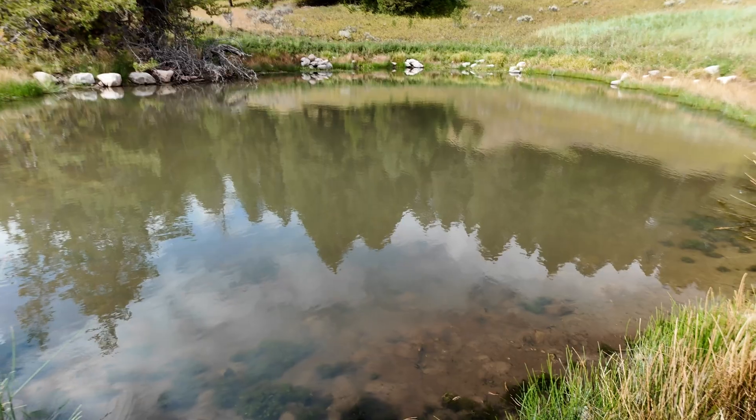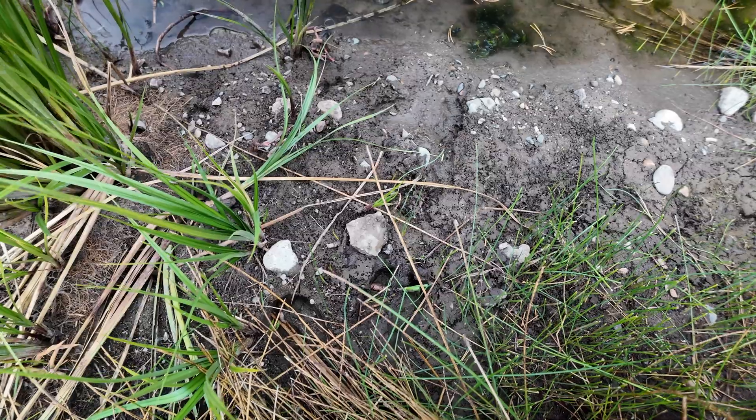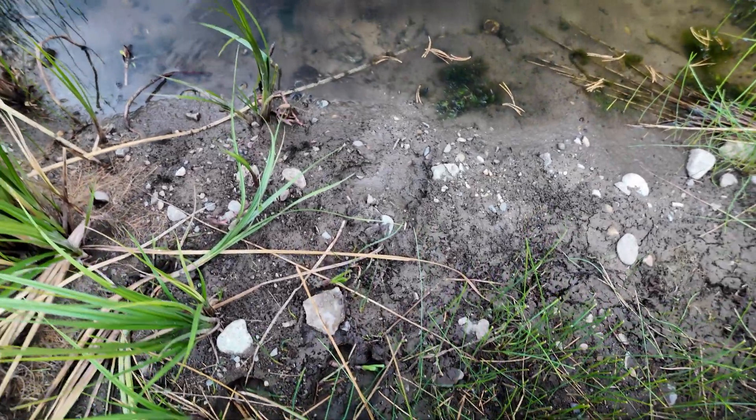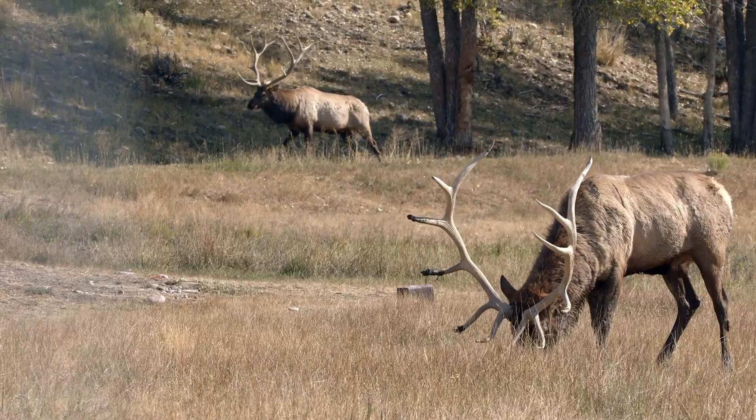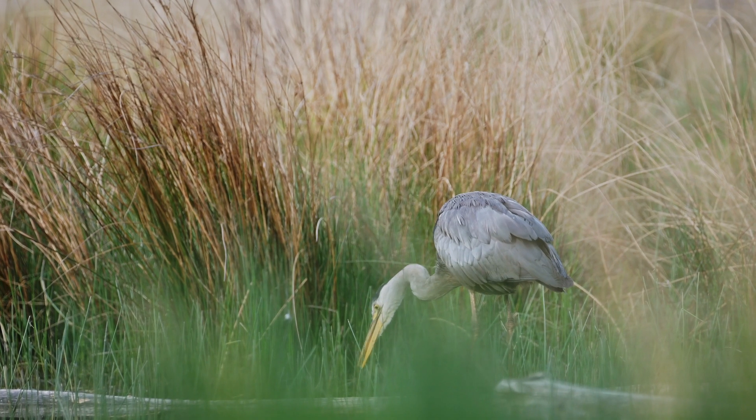Just talked to our client here and confirmed they did indeed not introduce axolotl here. All of this life came in on its own. Here we've got some nice big elk tracks — the elk are benefiting from this as well, as are the deer, the insects, and the birds.